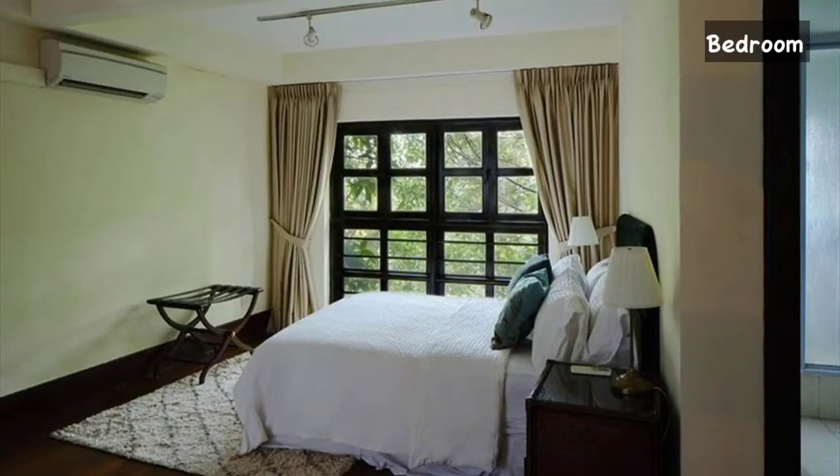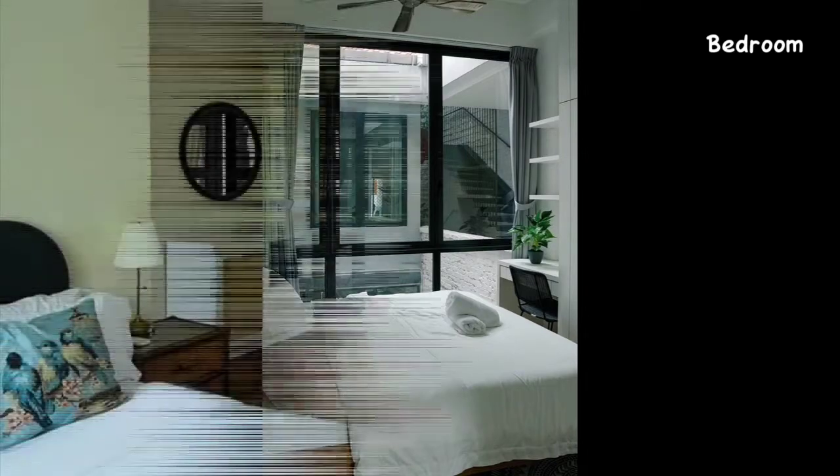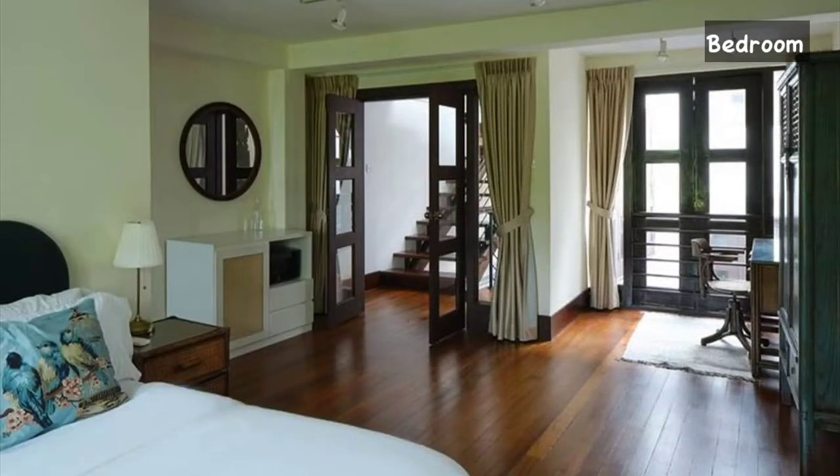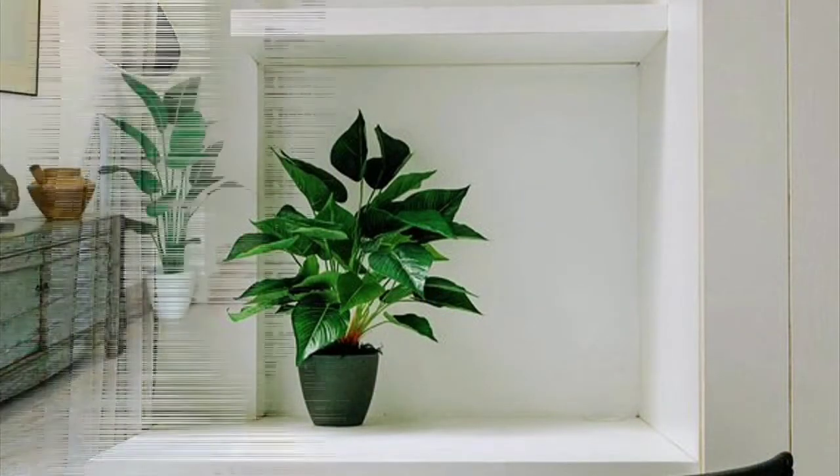Moving to the very first slide, this is our bedroom. This is our first look towards the bedroom with a very beautiful design and a centralized AC with a window style bedroom, which really gives you a very spacious look to the room.